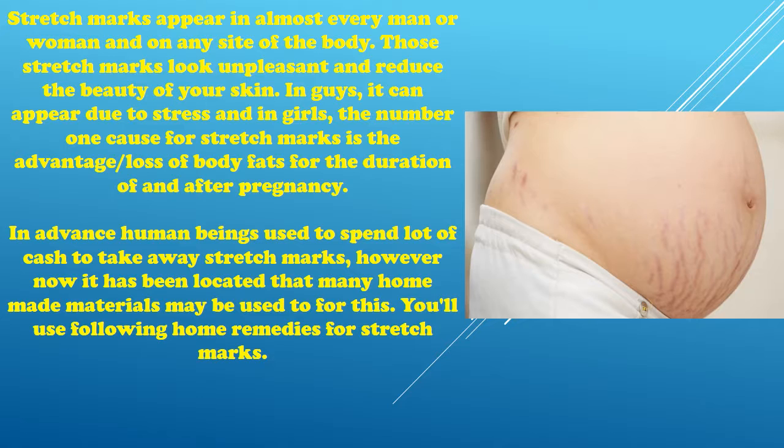Stretch marks appear in almost every man or woman and on any side of the body. Those stretch marks look unpleasant and reduce the beauty of your skin. In guys, they can appear due to stress, and in girls, the number one cause is the loss of body fat during and after pregnancy. In the past, people used to spend a lot of cash to remove stretch marks, but now it has been found that many homemade remedies can be used.